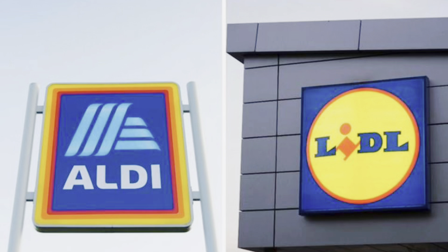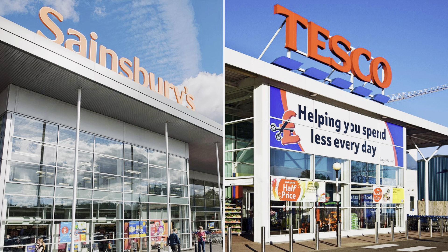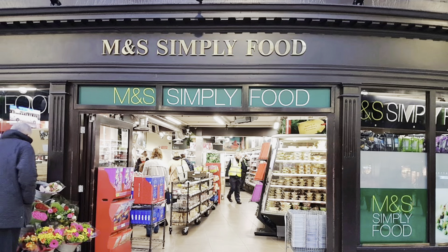Food stores like Lidl and Aldi are really good if you are shopping on a budget because they have really affordable food items. Tesco and Sainsbury's are much more in the middle — not too expensive and not very cheap — and then we have Marks & Spencer's and several others on the much more expensive side. Always make sure that you check the reduced section before buying the rest of your groceries, because this will help you save on your grocery bill.